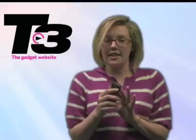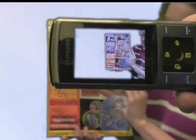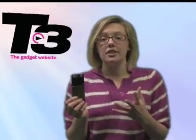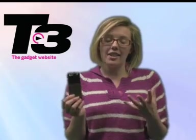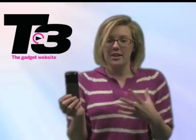Now onto the camera — it is the same as the LG Secret with its 5 megapixels. With other Samsung phones on the market like the G600, the camera quality is pretty good. With the LG Secret they're not as good as the Sony Cybershots, but the Samsung is better than the LG Secret when it comes to the camera.